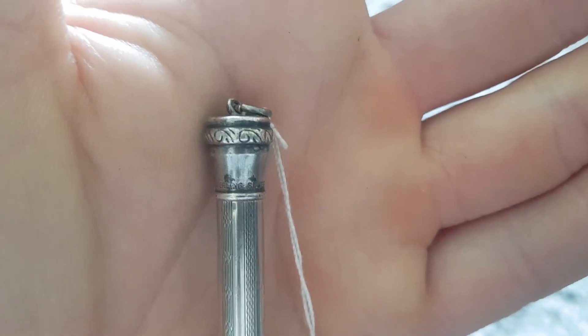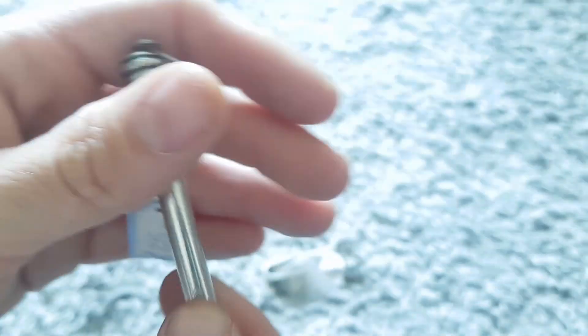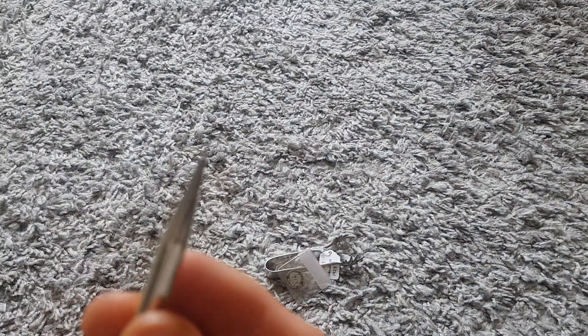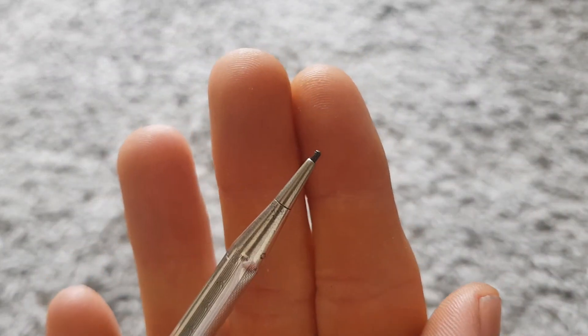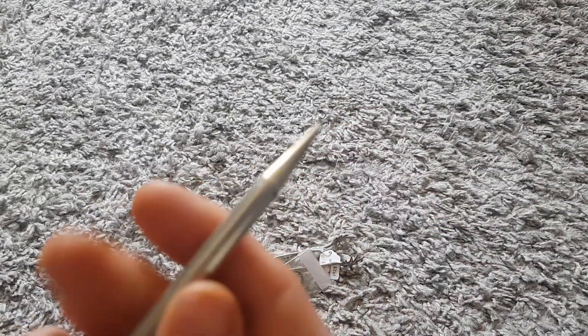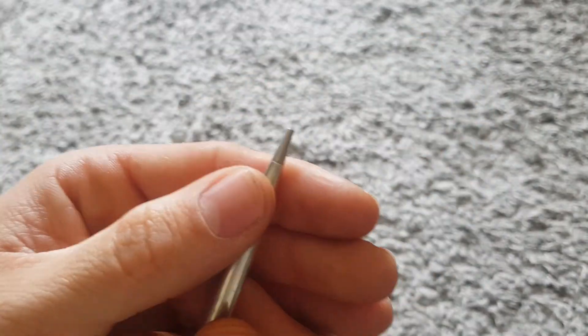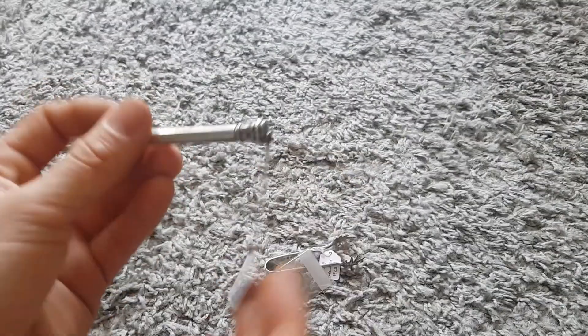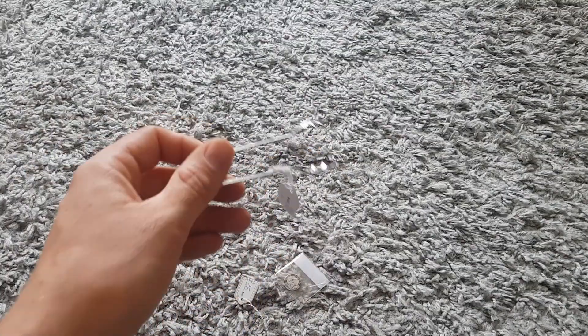You can see 'sterling silver' written there. It works - we twist the top and then we've got some lead come out. Doesn't twist back in very well, but a little push and it does. Sadly got a little ding in it, but still a solid silver pencil - quite a nice little item.